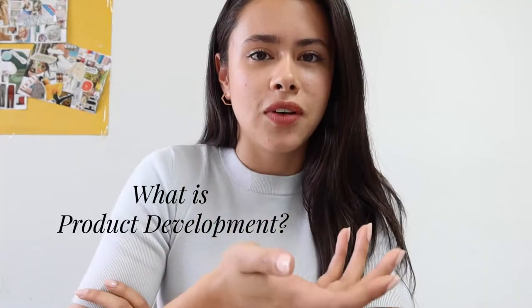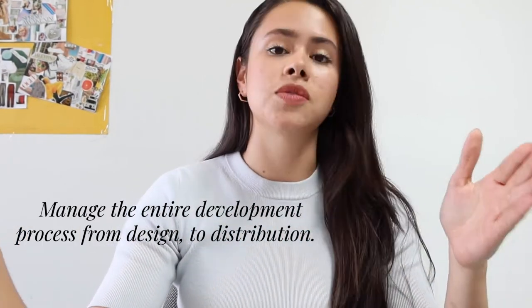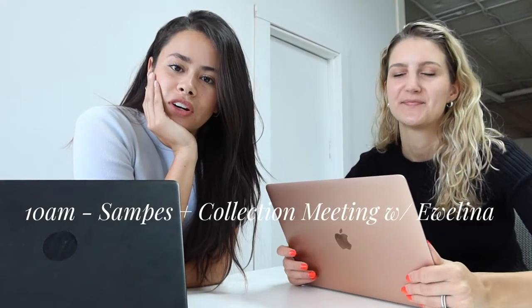First, I think we should talk about what product development is. Basically, for any company, a product developer has to manage the entire development process from the beginning — which is basically the designing — down to when you actually receive the bulk order into your warehouse. So we are going to go over our samples and sample list, making sure we have everything in, checking what we're still waiting for, so we can plan our next purchase order and our fall launch.